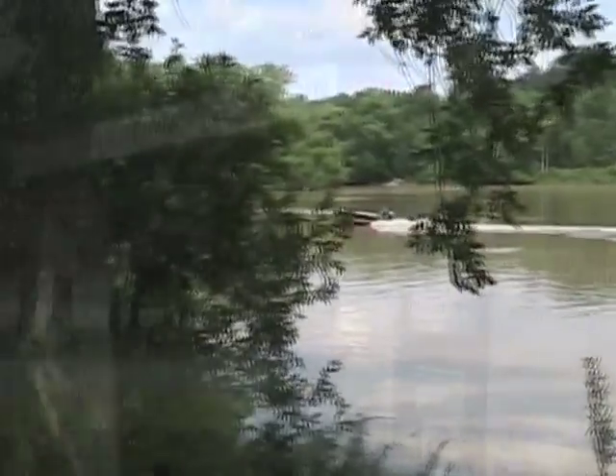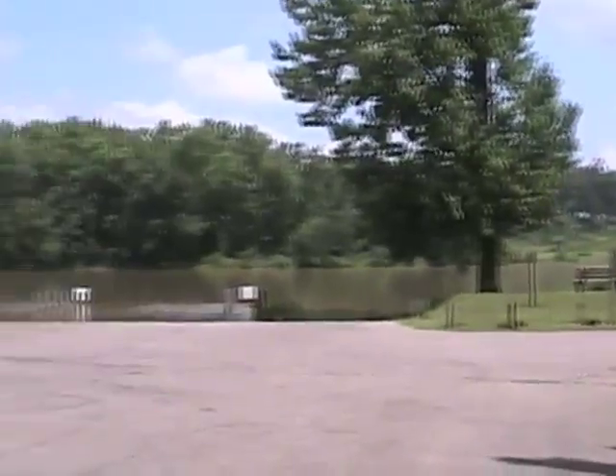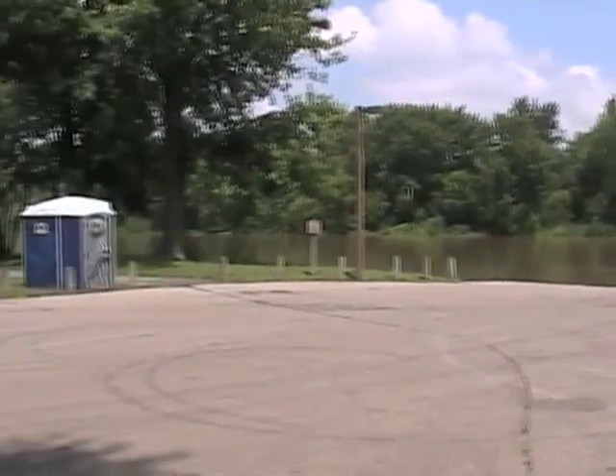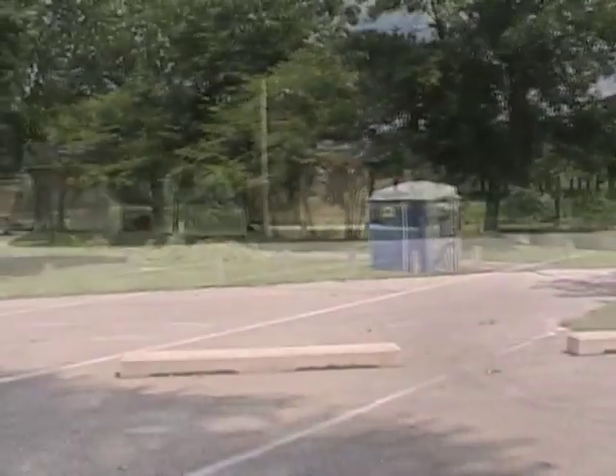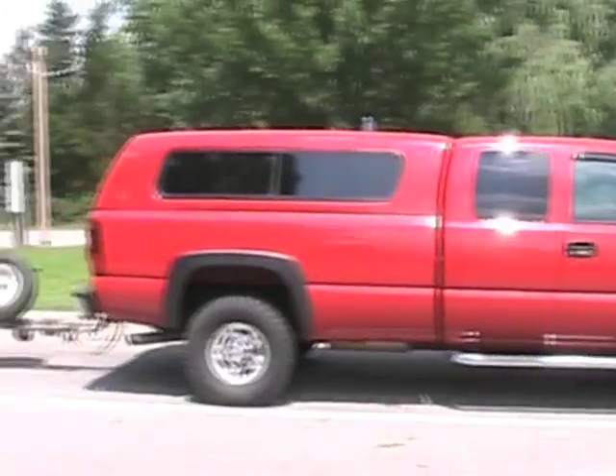Another feature of Riverside Park is the boat launch at Grand River. There is a fee to use the boat launch unless visitors have a county parks annual parking permit. There is also plenty of parking for those who bring along their big trucks and trailers to haul their boat.